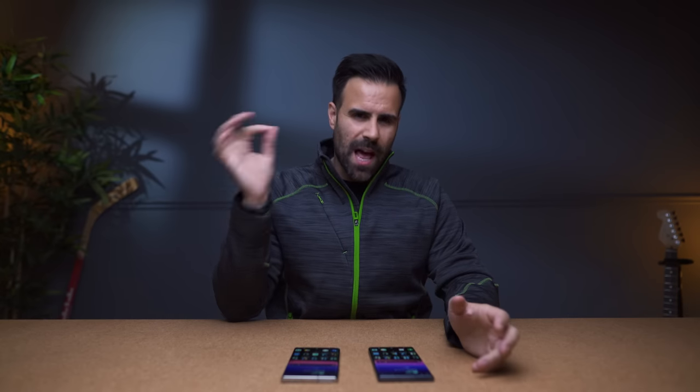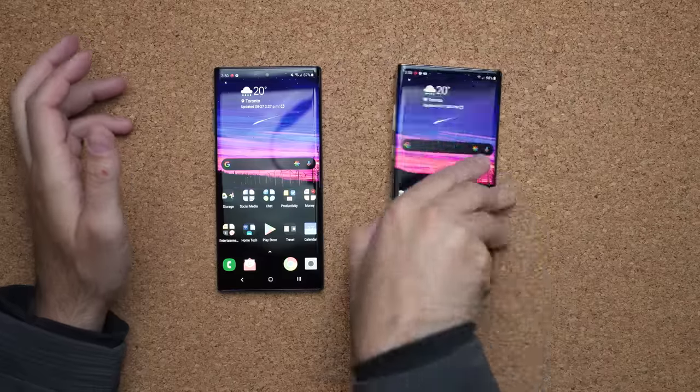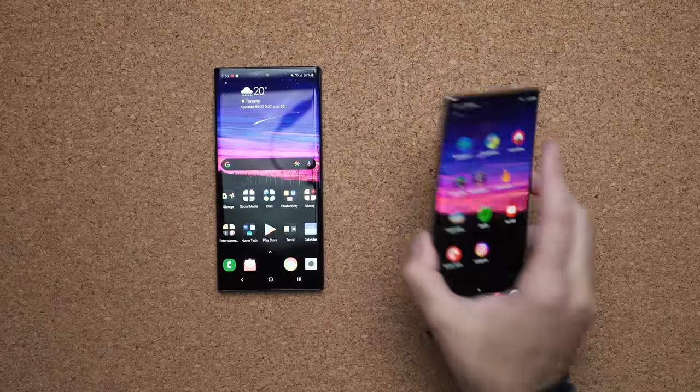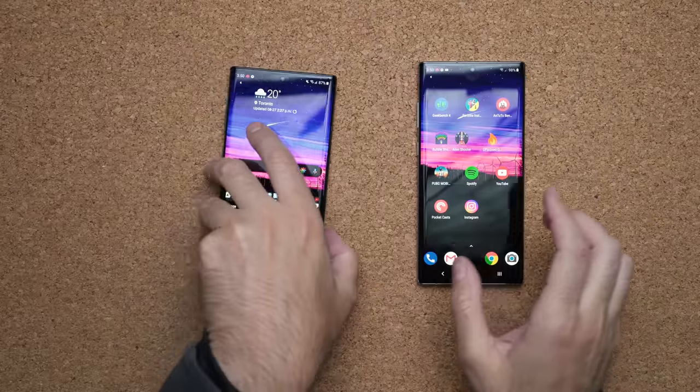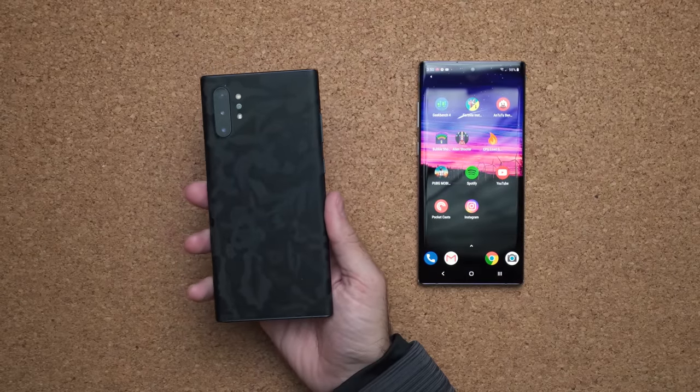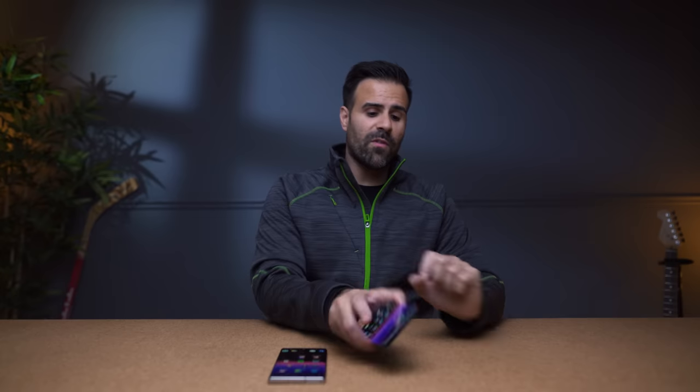Right in front of me I have two Samsung Galaxy Note 10 Pluses. On the right is the Aura Glow rocking the Samsung Exynos 9825 chipset and on the left is a black Note 10 Plus using the Qualcomm Snapdragon 855. Samsung devices usually come in two variants with different chipsets depending on where you live — in Asia and Europe they get the Exynos processor, but here in North America we typically get the Qualcomm Snapdragon.